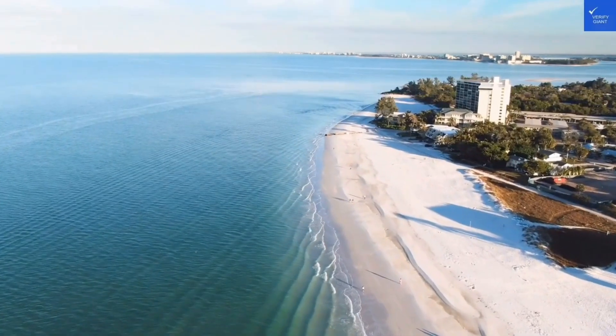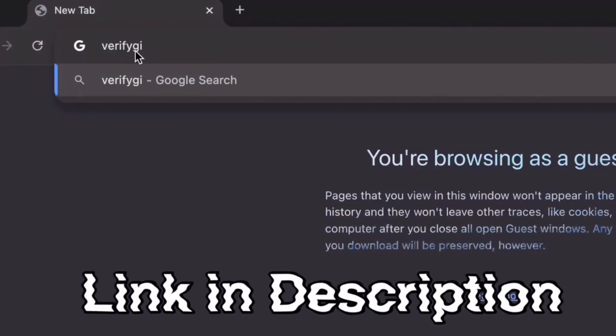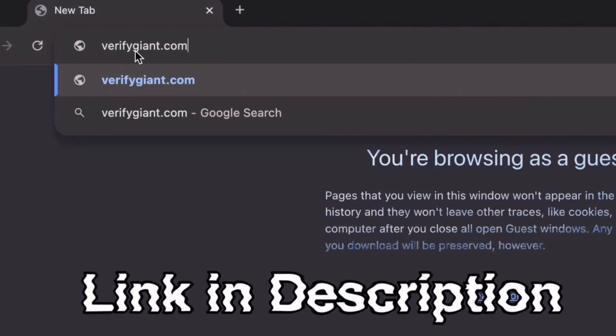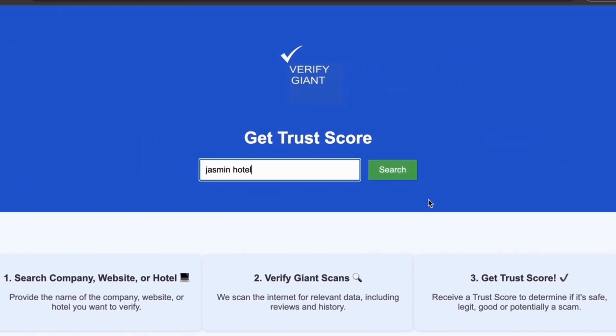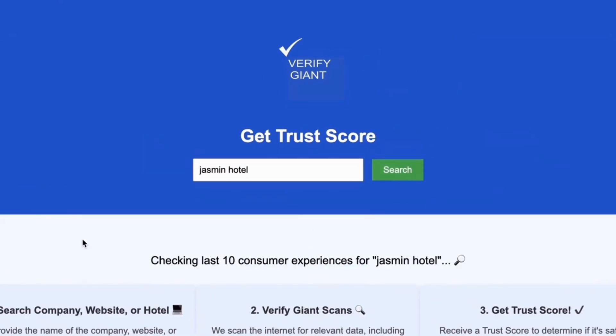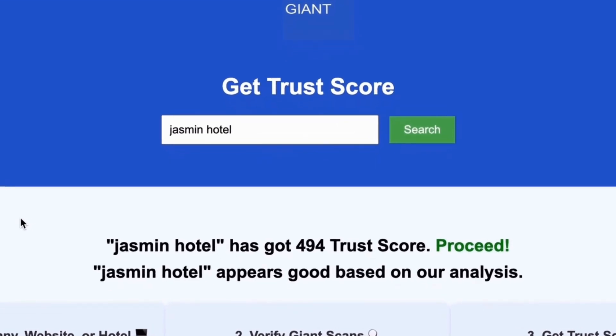Before we dive deeper, don't forget to visit our website at VerifyGiant.com — the link is in the description below. Just head over to our site, click on the search bar, and enter the name of a company, website, or hotel you're curious about. Our powerful tool will analyze a wealth of information, including customer reviews, founder credentials, and consumer reports, to generate a trust score for you. Best of all, this service is completely free.